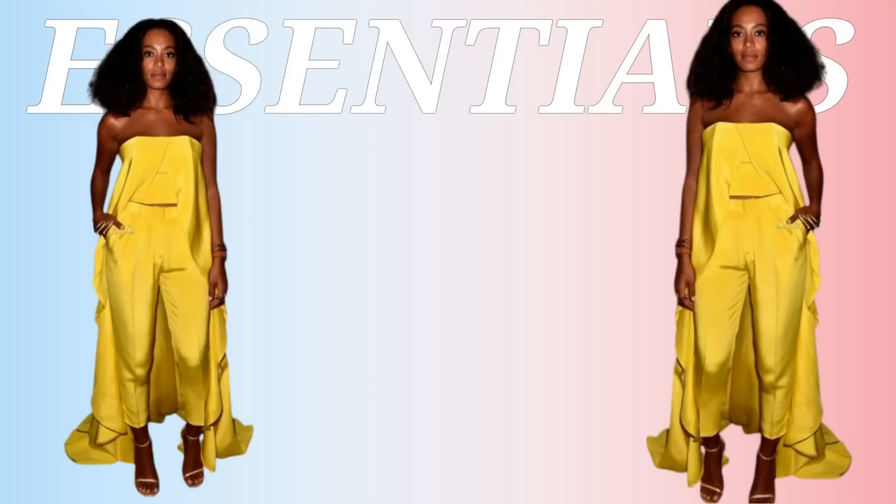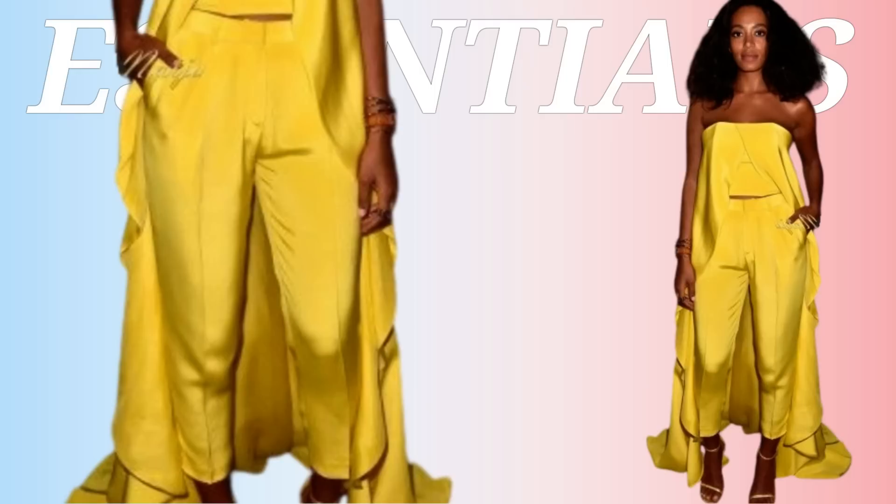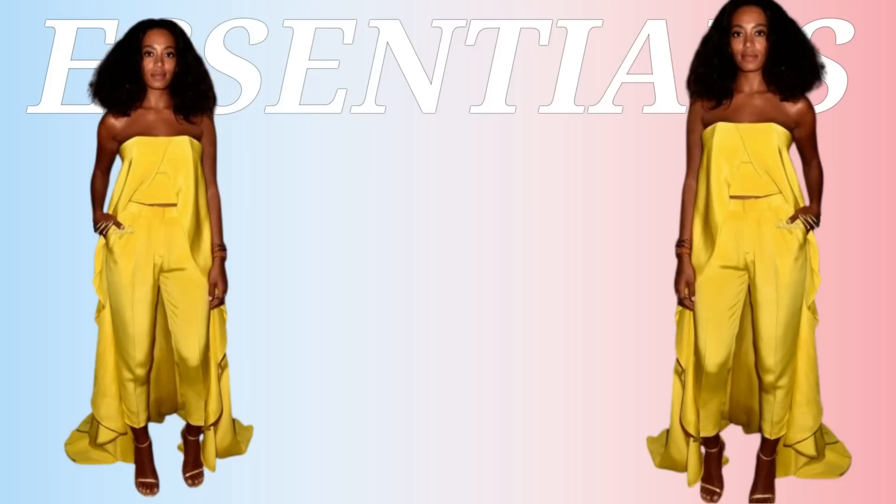Okay, we got Solange coming in! We're going to break her down. She has this beautiful yellow set on — a bandeau top with a long train-like tail, matching yellow pants, and really pretty simplistic gold sandals that pull the look together nicely. Because this look is so stunning, we don't need much more.